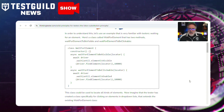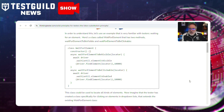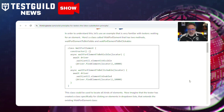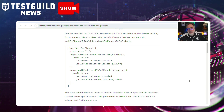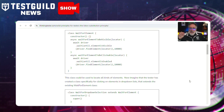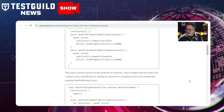Kristen illustrates this principle with a practical example involving a class used for waiting for web elements to become visible or clickable. She demonstrates how extending this class incorrectly can violate the LSP, leading to inconsistencies. By making necessary adjustments, such as creating additional methods to handle specific functionalities, developers can ensure that classes adhere to the LSP, maintaining code reliability and simplicity. Check out the links down below to take a deep dive.